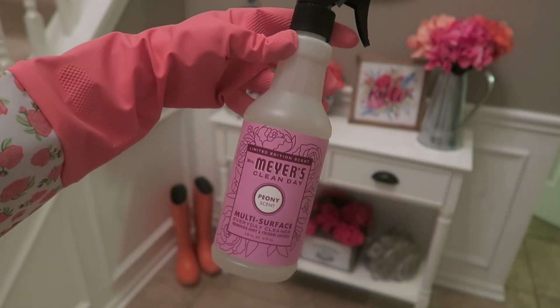The final spring scent Mrs. Meyers has out is the peony. This is a very light, soft, powdery floral scent. I'm going to be using this in my little girl's bedroom for a deep clean, and I also think I'm going to use it in my office space. It has a nice spring, feminine, powdery scent — I love this one.